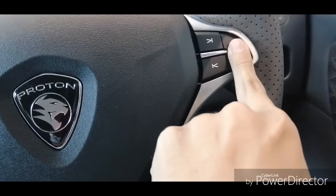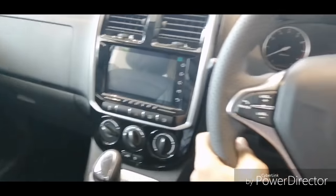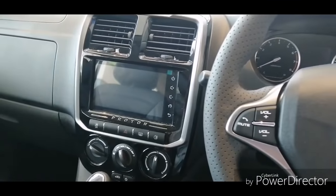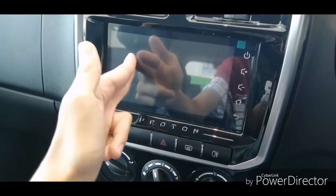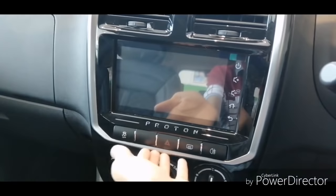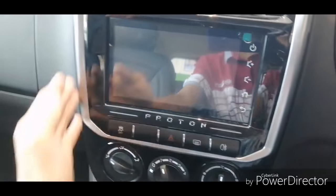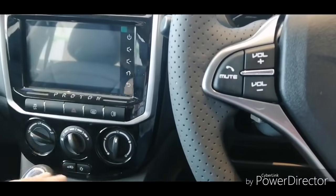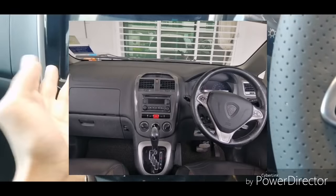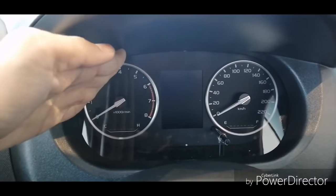The GKUS touchscreen system has been integrated, and Proton redesigned the center console to fit it, with some Proton detailing trim here. To me, this looks pretty good — compared to before it was a really dull design, but this looks much better.